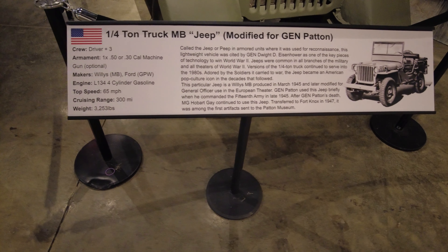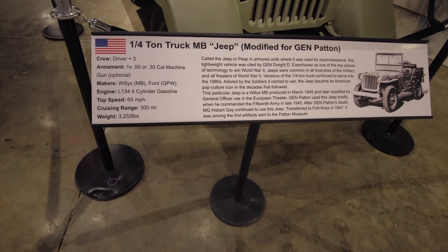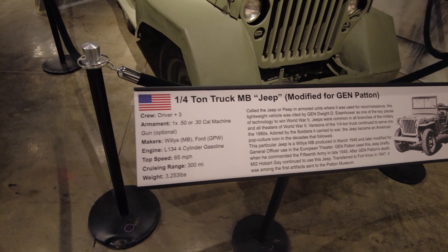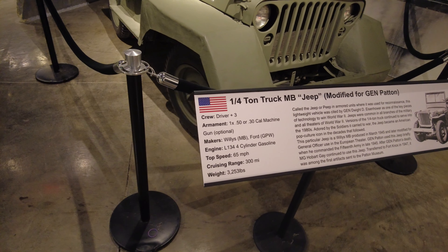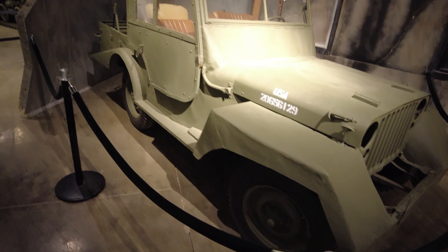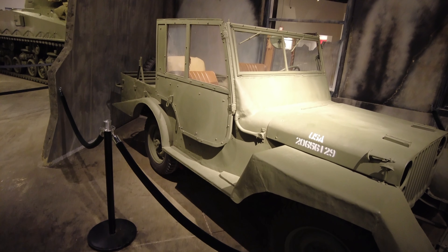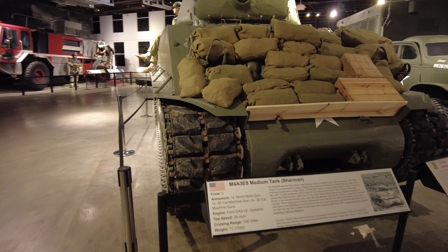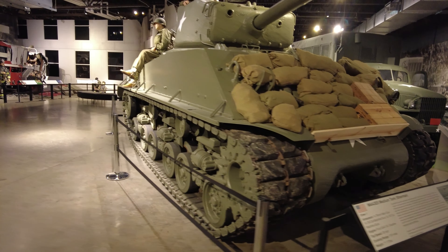This was a jeep that Patton used briefly in late 1945. It was transferred here to Fort Knox in 1947, amongst the first artifacts to appear at the Patton Museum. M4A3E8 Medium Sherman Tank.